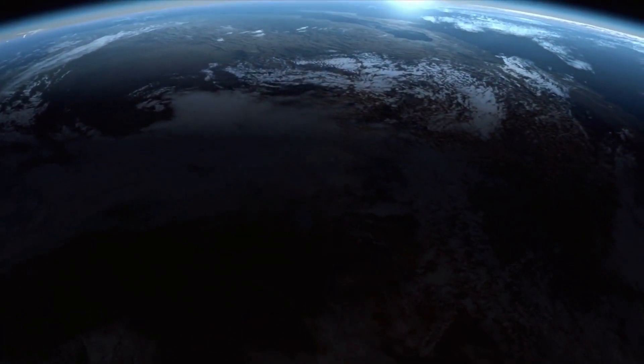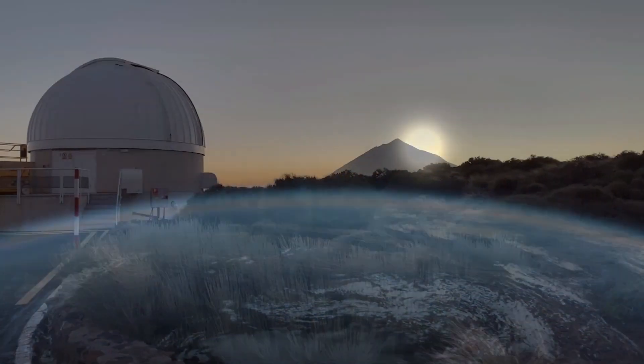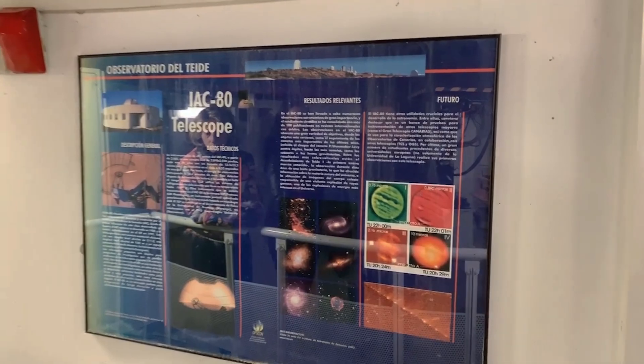Have you ever wanted to discover a planet? How about discovering a planet around another star? We are super excited about the lab this year and have once again teamed up with the Institute of Astrophysics of the Canary Islands in Tenerife to bring you something really interesting.